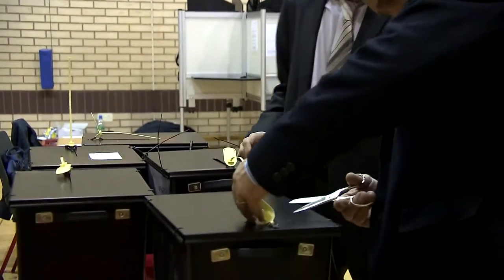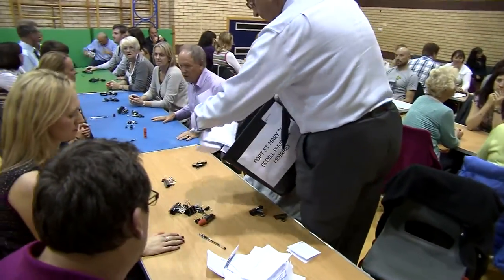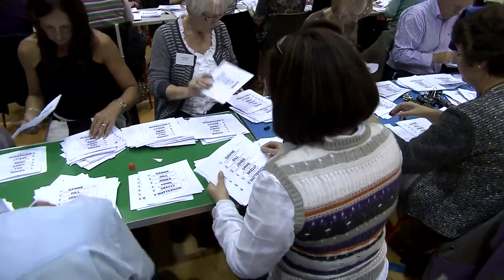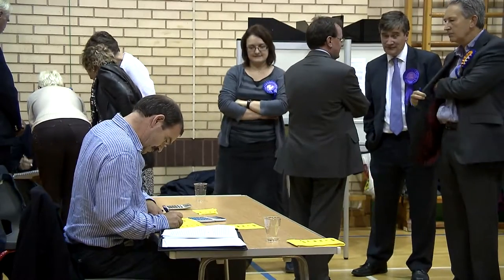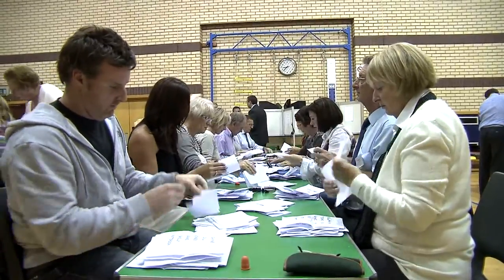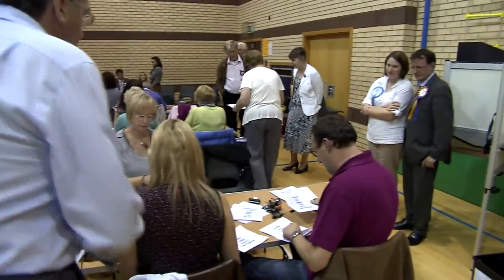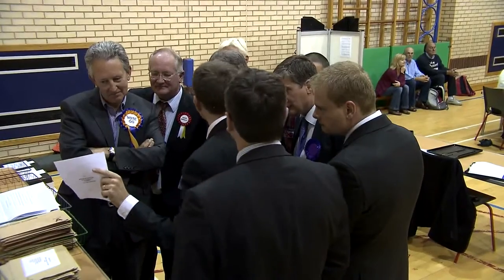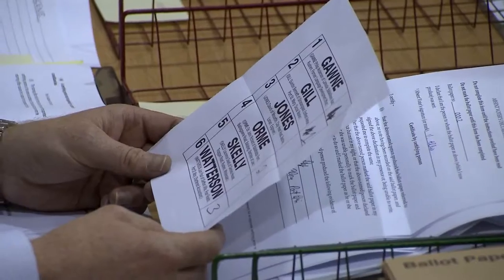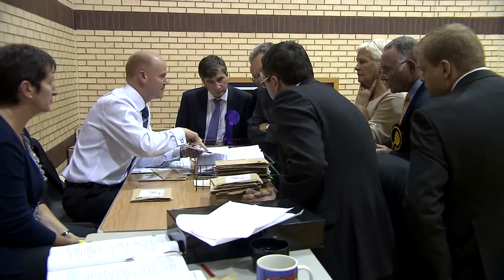Only people who've taken an oath of secrecy are allowed to attend the count, and they must undertake not to reveal how the count is going or any other details to anyone outside. Nervous groups of candidates and their helpers stand round, watching the piles of papers being sorted and counted, and hoping to get an idea of the way things are going. Some ballot papers might be called into question — not everyone clearly marks their preferences, so the returning officer has to make a judgement as to whether that vote is valid or not. This is done with the approval of the candidates.